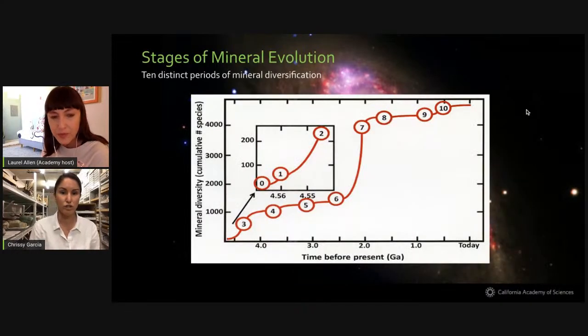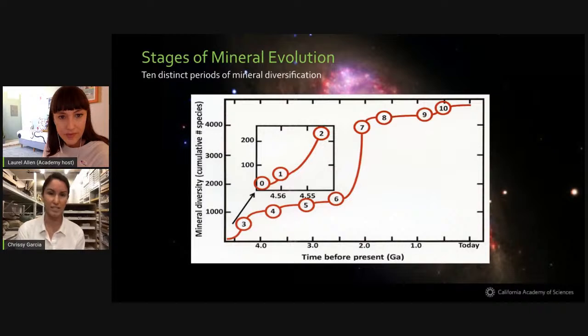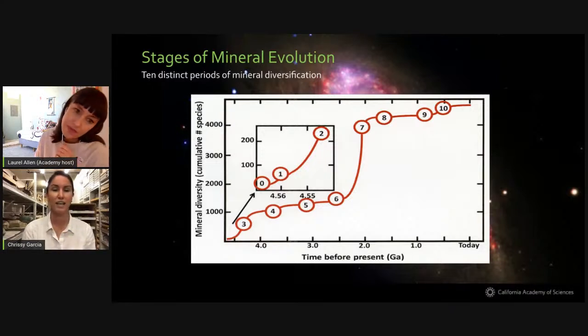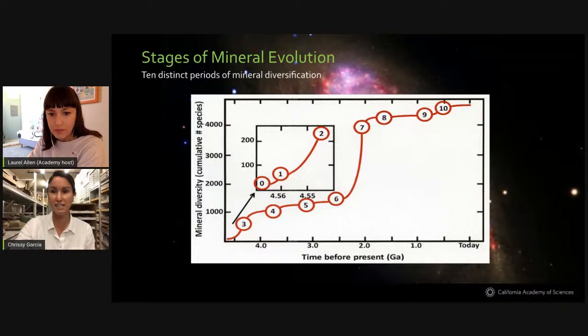This diagram shows the stages of mineral evolution. Hazen breaks this down into 10 stages occurring in three distinct eras. We just looked at era zero and we're going into one and two. You can see there are periods that are relatively flat, and then there are big jumps in the number of mineral species.